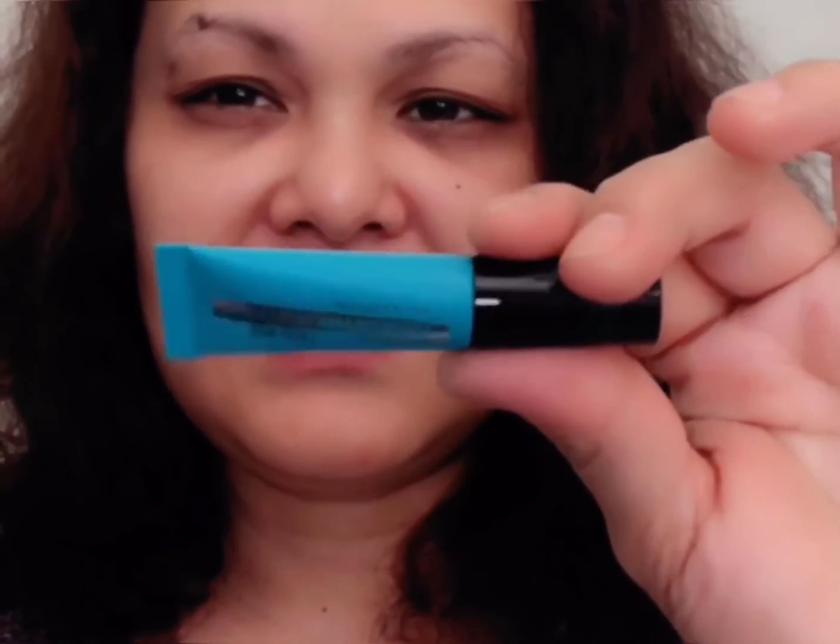I also got the Lasting Drama Matte Eyeliner by Maybelline in Teal. It says teal, but when I tried it yesterday, it looks green. And it's very, very dry — drier than toothpaste.